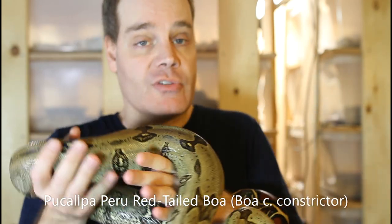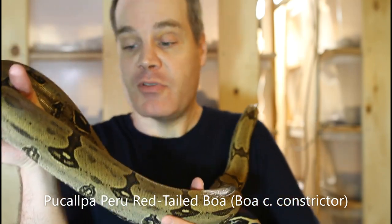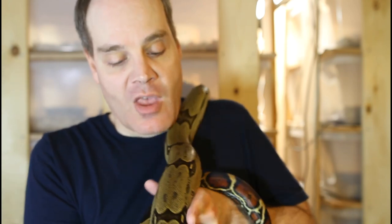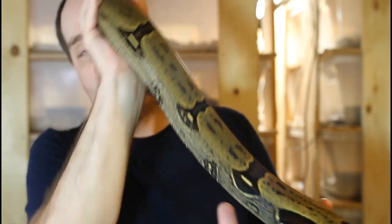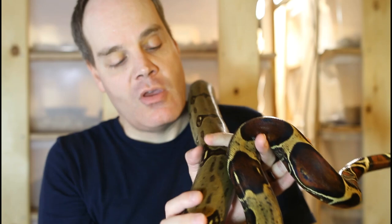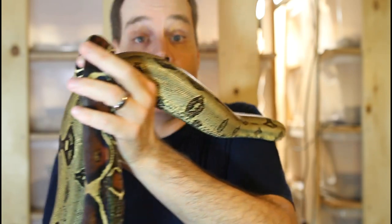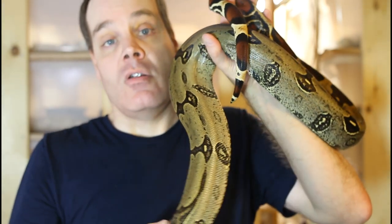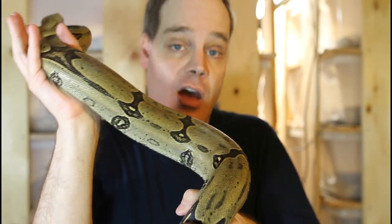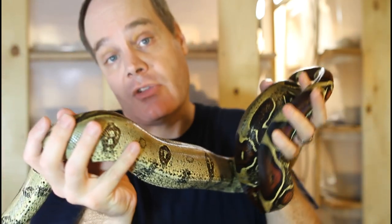This is an example of a Pacalpa Peruvian boa, and you can see he's got these really nice peak saddles. Neither of his parents had peak saddles, but this guy got them — which is interesting and one of the reasons I held him back. I paired him up for the first time this year, so fingers crossed on some babies from him later this year. In general, Peruvian red-tails do not have peak saddles, but just because an animal has peak saddles doesn't mean it's from a locality typically associated with peak saddles.